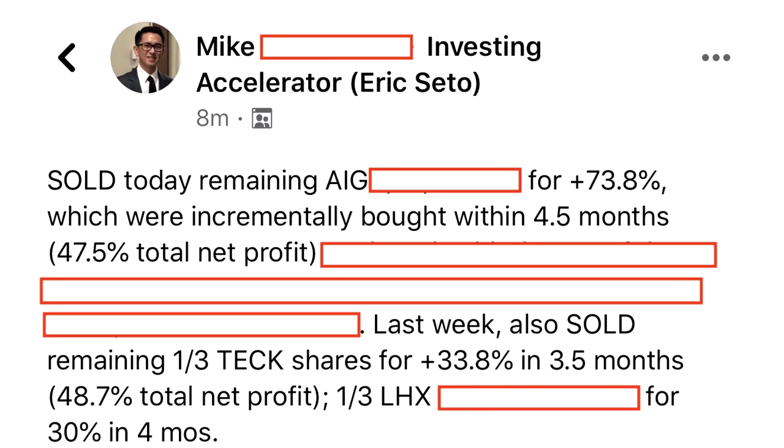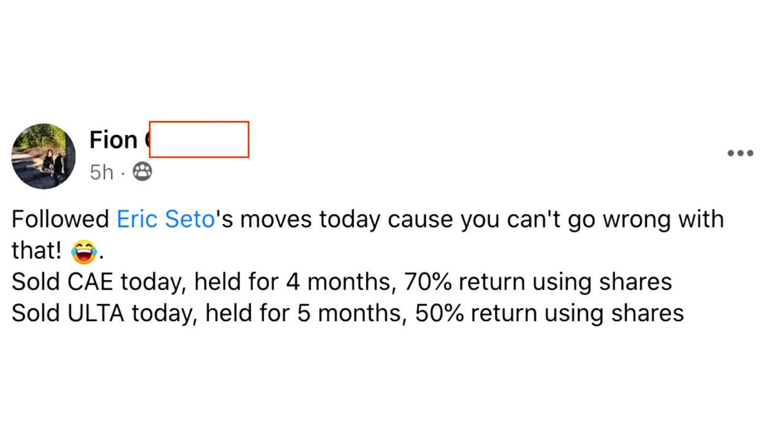I also want to celebrate two successful case studies: Mike made 73.8% from AIG in 4.5 months and 33.8% from Teck Resources in 3.5 months in the Investing Accelerator program, and he also exited one-third of his LHX for a 30% gain in four months. The next case study is Fion, who sold CAE for a 70% gain in four months and ATLA for a 50% return in five months. Congratulations to both Mike and Fion on these fantastic results.